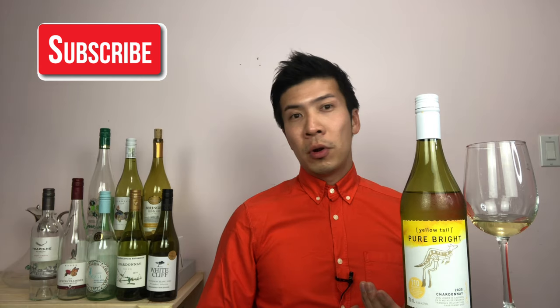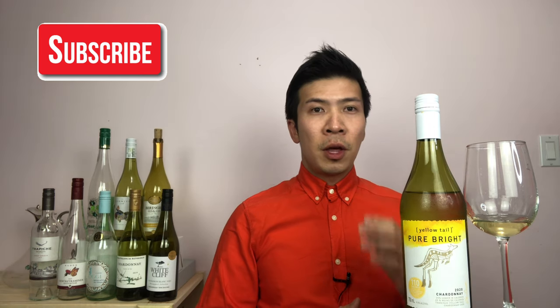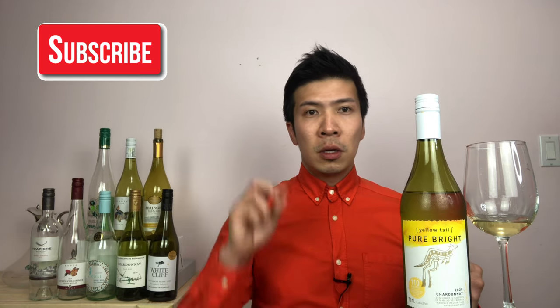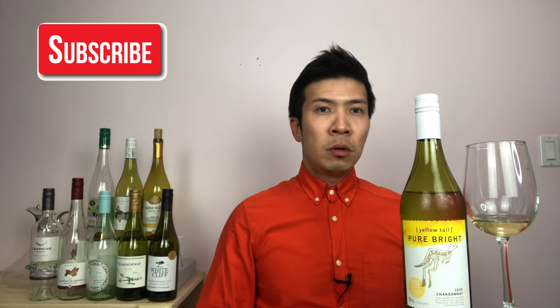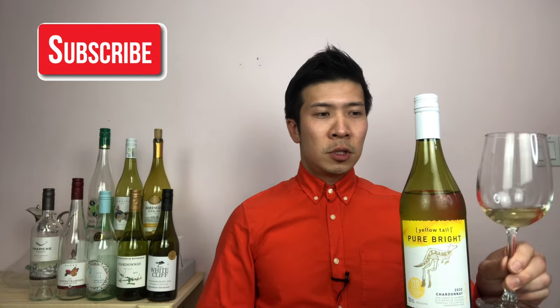If I had to describe this wine in a few words: honeycomb flavor, buttery, creamy, and tart. Thank you very much for watching episode number 19. Next week I will review another bottle of wine — number 20 — and I will wrap up the series of wines under $15. Please subscribe and click the notification bell so you'll be notified when I post. Till we meet again, cheers!